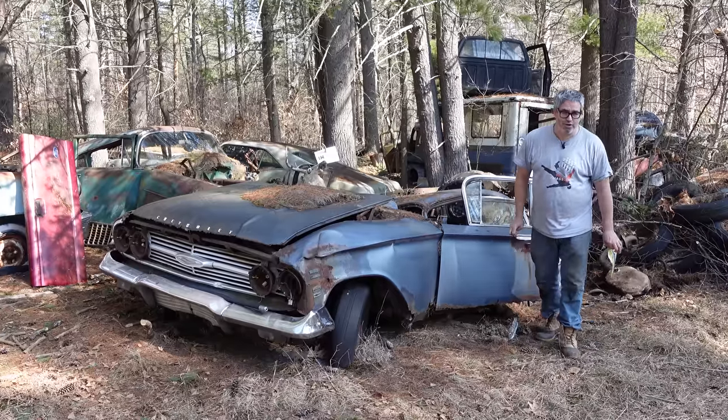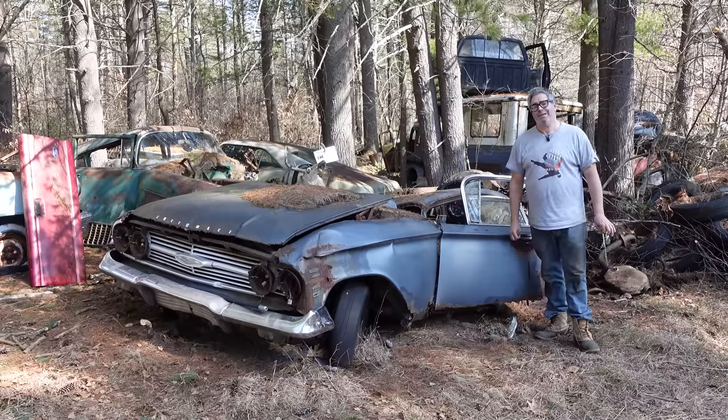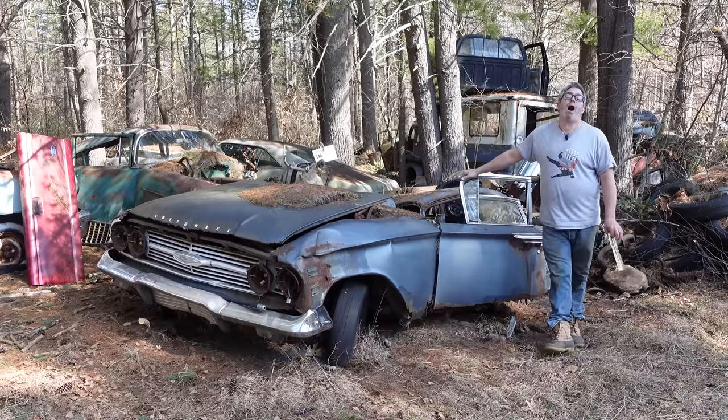Hey, Steve Mignani here doing the Junkyard Crawl at Bernardston Auto Wrecking in Bernardston, Massachusetts with the 1960 Chevy Impala.